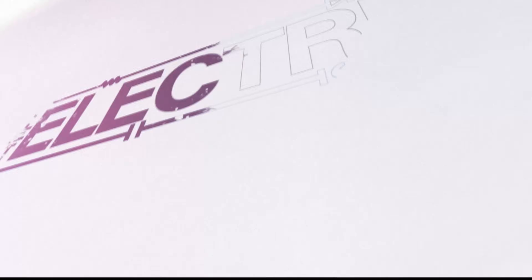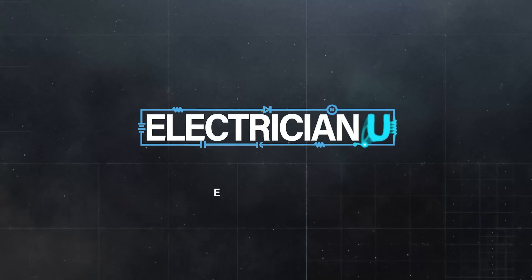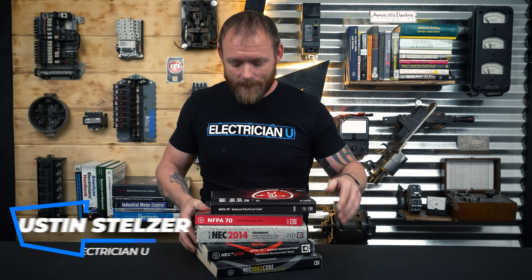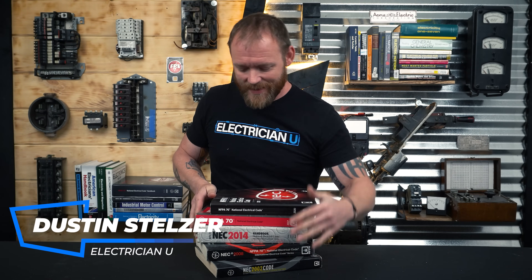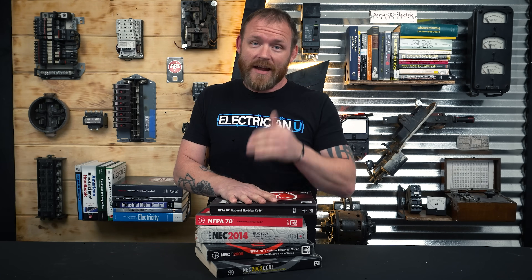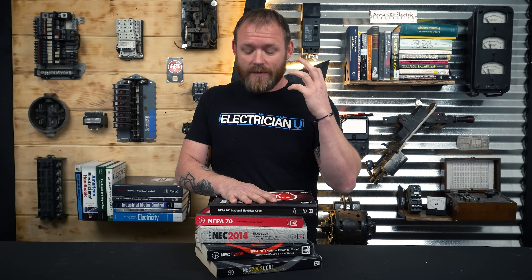Which code book should you be using? If you've been doing this a while, you'll realize that there are a lot of editions of the National Electrical Code, because every three years it's updated. The standard for which code cycle you are on may be different depending on where you're at.